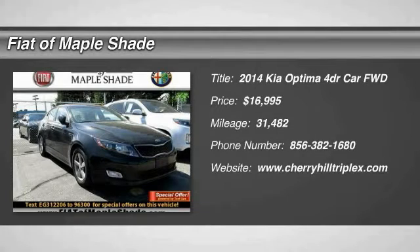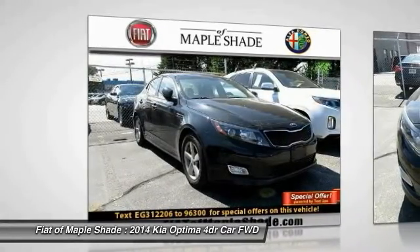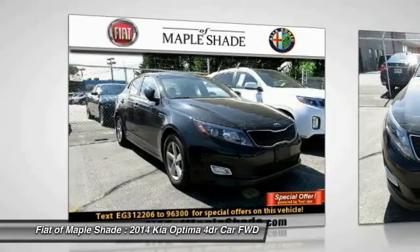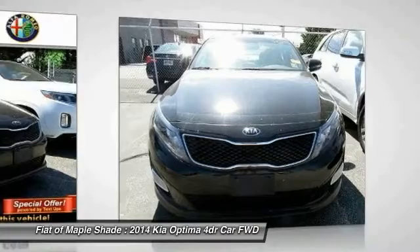The 2014 Optima, the all-new Kia Optima, offers a new level of style and performance features from Kia. The Optima also features engine management systems like direct injection and turbocharging, which enhance performance without sacrificing fuel efficiency.